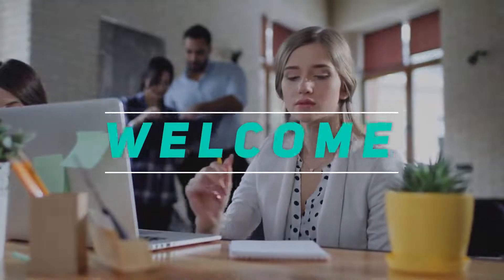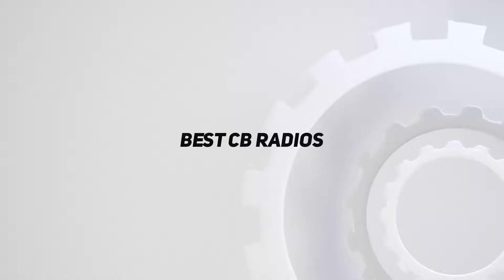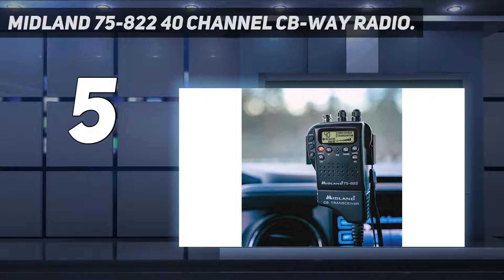Hey, welcome back to my channel. In this video I'm going to talk about the top five best CB radios. Starting at number five: the Midland 75-822, a 40-channel CB handheld radio.